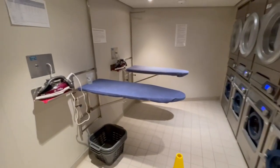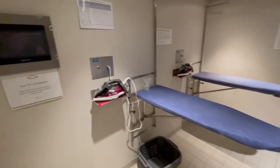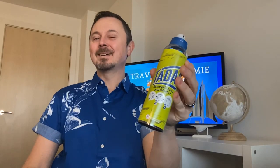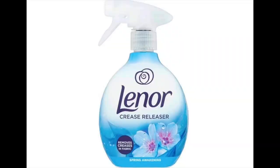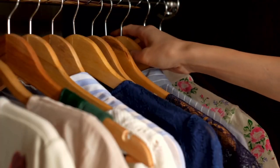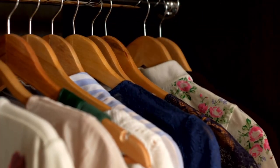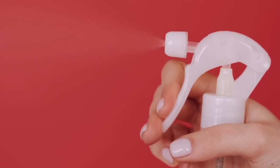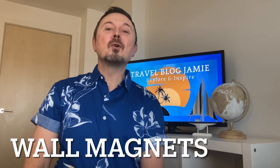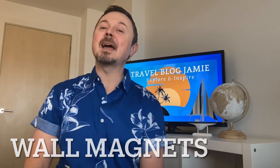Whilst you still might want to make a visit to the laundry to iron your finest clothes, we find a bottle of crease release perfectly sufficient to revive any shirts, tops, trousers, etc. Do make sure you are spraying your clothes as they are placed on the bed, as it will make the floor very, very slippery, and no one likes a slippery hazard.